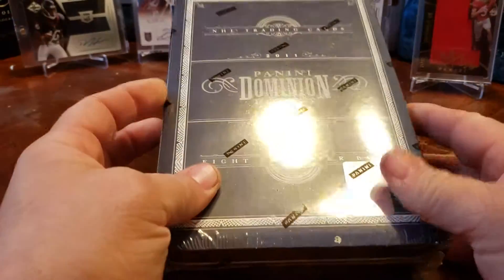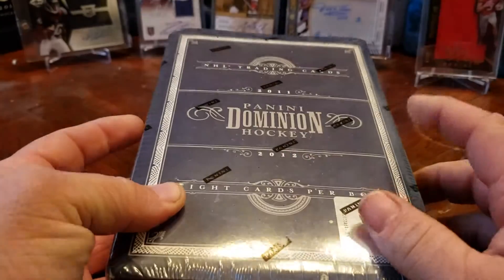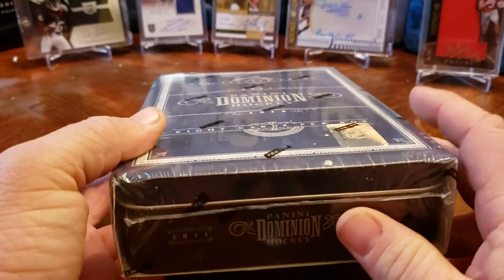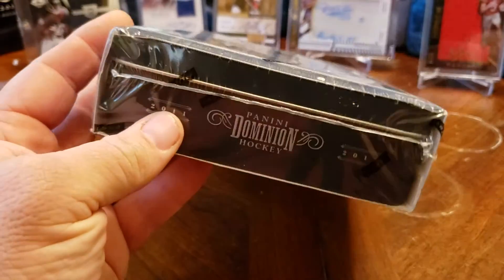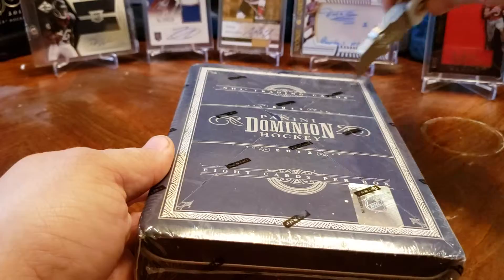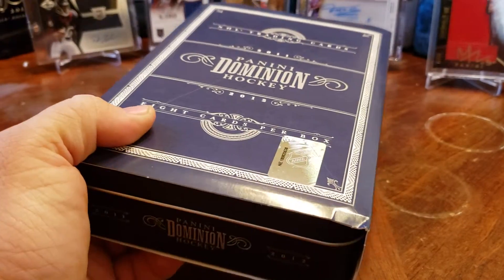Hey guys, the Unlucky Break here. I am excited — this is my first time ever opening this: 2011-2012 Panini Dominion Hockey. This was kind of the cool hockey set before the Cup came along and National Treasures came along and took over, but this is my first time ever opening this. I'm excited.